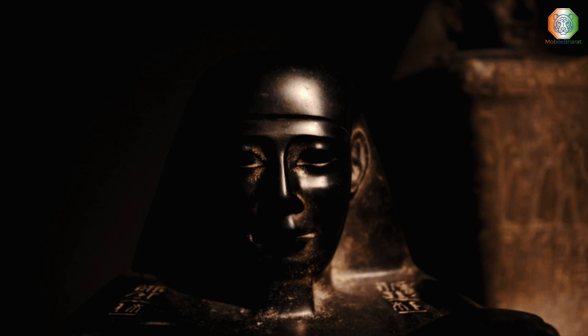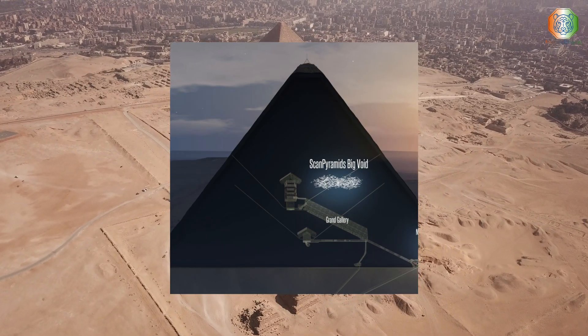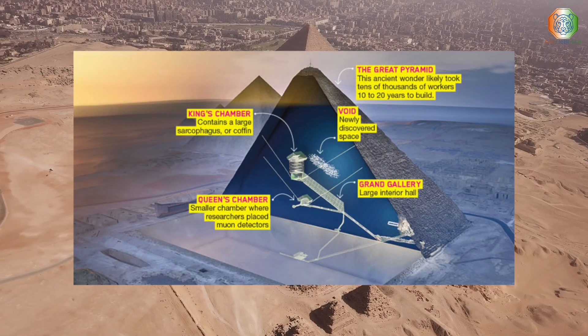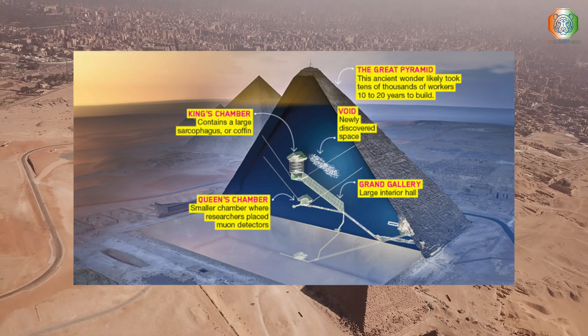Perhaps the biggest discovery was a massive void nearly 100 feet long that lay just above the pyramid's grand gallery. A smaller void was also found just beyond the north face of the structure. But what lies inside these two voids?